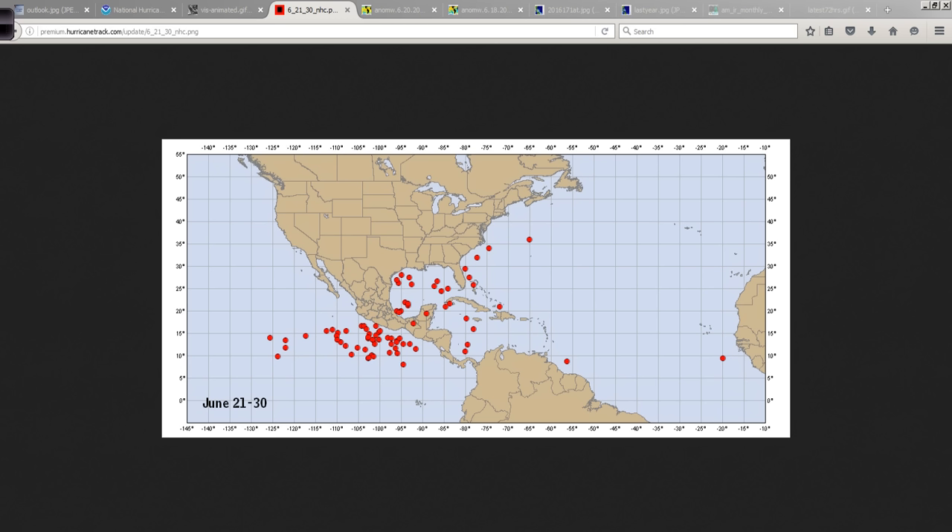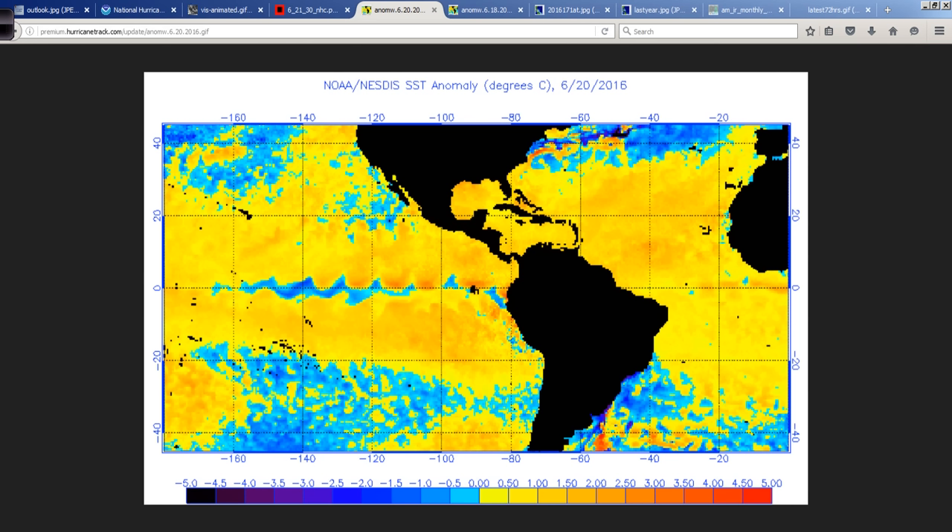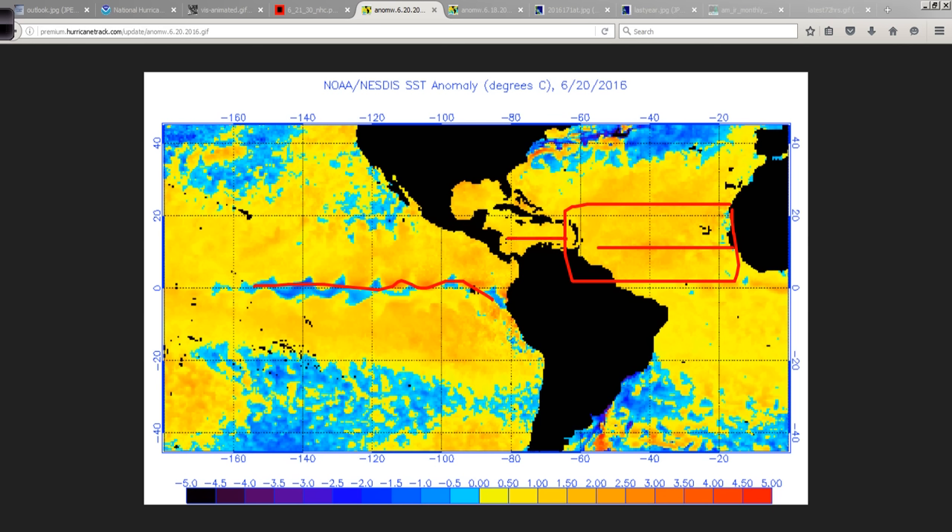This is the sea surface temperature anomaly chart for today. You can clearly see the cold ribbon in the tropical Pacific. You can also see the very warm water relative to average in the main development region through the Caribbean and into the Gulf of Mexico, kind of a coolish subtropical Atlantic, and still warm just off the Iberian Peninsula. What we don't see is any of that cold water coming down the Canary Current and moving west into the main development region — in fact, it just keeps getting warmer and warmer there, 20 days into the season.